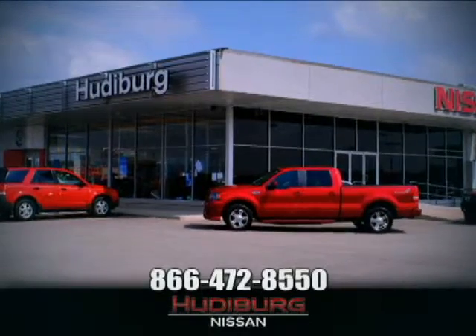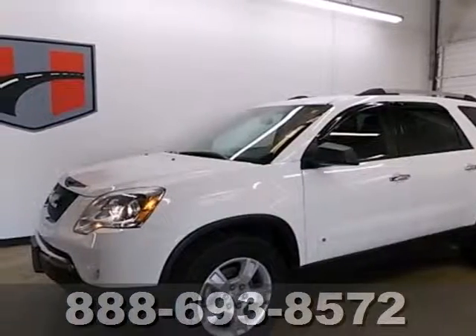At Hudeburg Nissan, we'll give you more! It's a 2010 GMC Acadia.